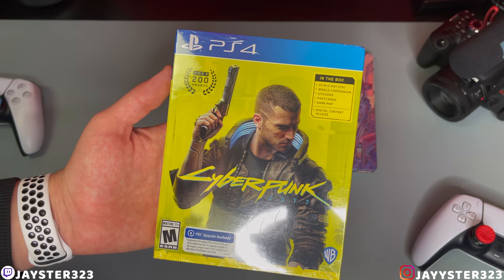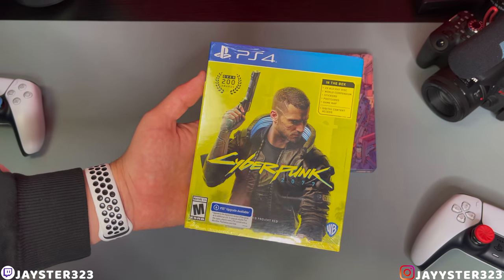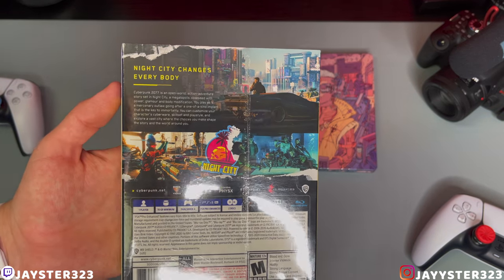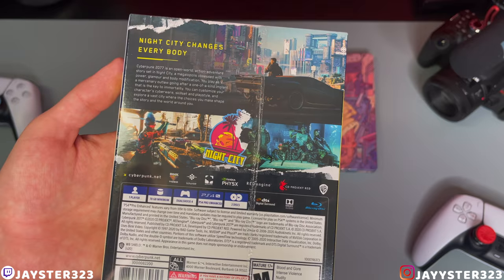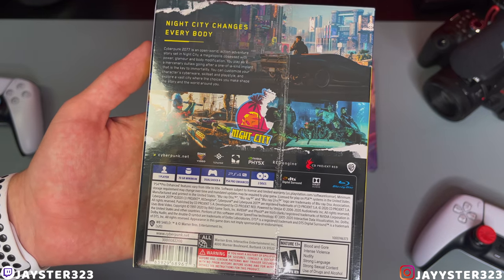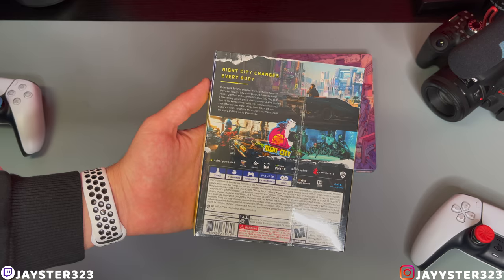Here on the top right it shows what's inside the box: we do have two Blu-ray discs, we have a world compendium, some stickers, postcards, a game map, and some digital content as well — so that's freaking cool. We do have some bonus stuff here. We'll go to the side — 'Cyberpunk' there as well. We'll go to the back. 'Night City changes everybody.' We do have some screenshots of the game right there — you guys can see some patches and Night City. On the bottom: one player, 70 gigabyte minimum requirement, DualShock 4, PS4 Pro enhanced, two disc. We do have CD Projekt Red day one and all that good stuff.